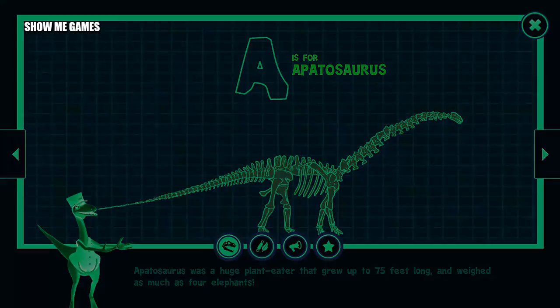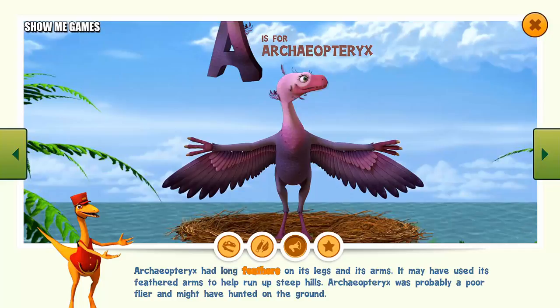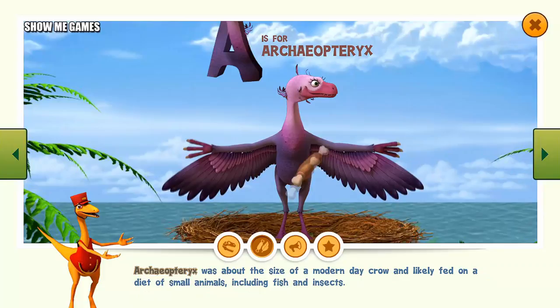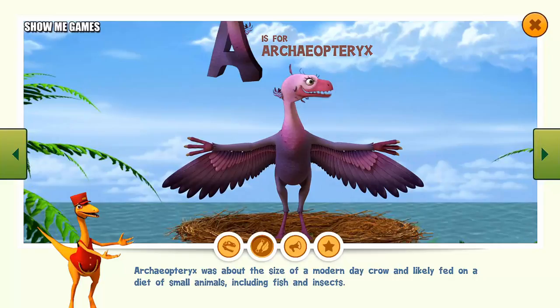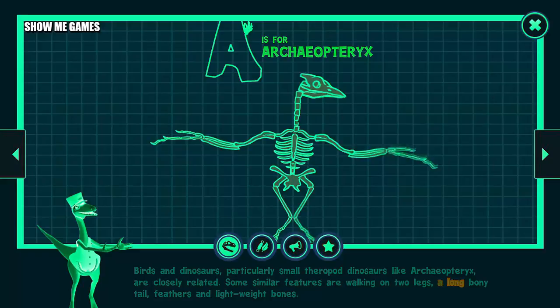Archaeopteryx, sometimes called the first bird, was a small meat-eating dinosaur that lived in the late Jurassic time period. It had long feathers on its legs and arms, and may have used its feathered arms to help run up steep hills. Archaeopteryx was probably a poor flier and might have hunted on the ground. It was about the size of a modern-day crow and likely fed on small animals, including fish and insects. Birds and dinosaurs — particularly small theropod dinosaurs like Archaeopteryx — are closely related, sharing features like walking on two legs, a long bony tail, feathers, and lightweight bones.